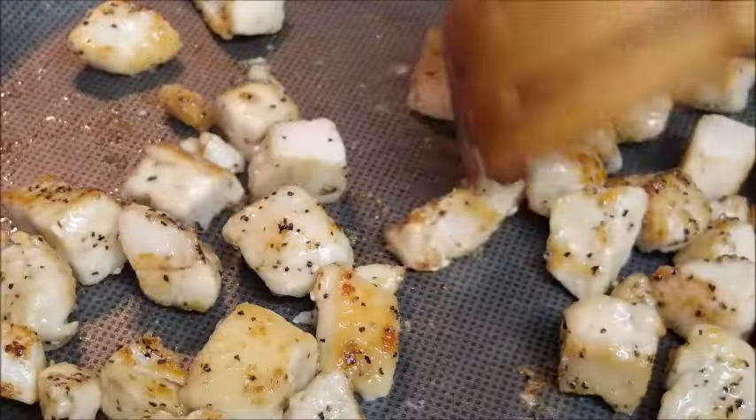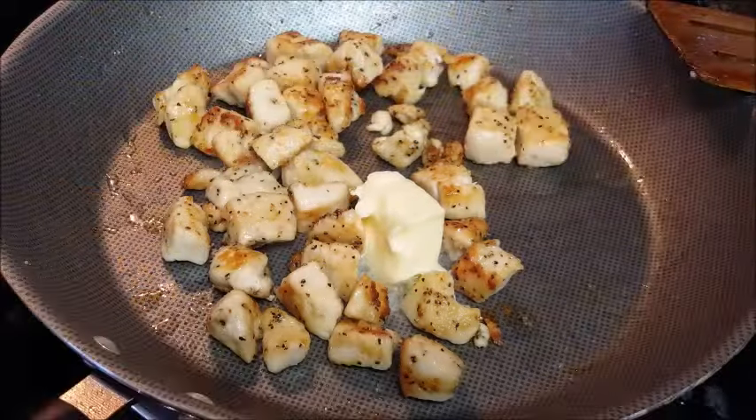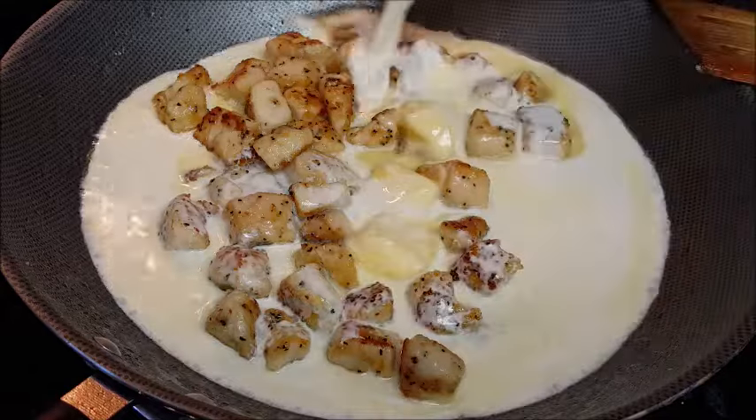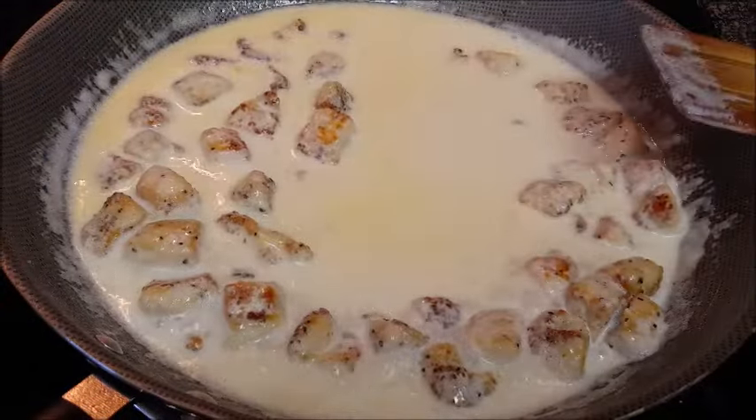Give it a shake and cook it for about six to seven minutes until the chicken is thoroughly browned and cooked through. For the sauce, add the butter to the skillet along with the chicken, then add your heavy cream and stir it around. Reduce your heat to medium and bring it to a simmer.